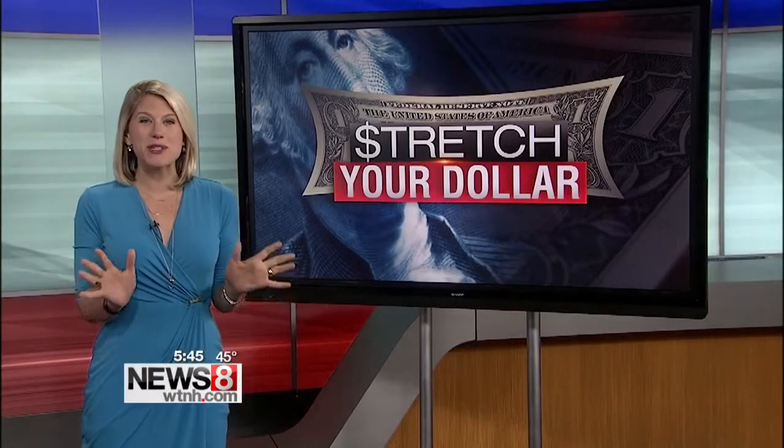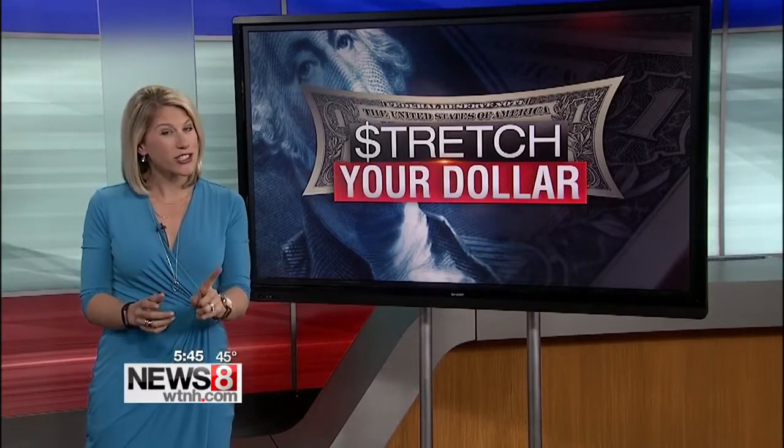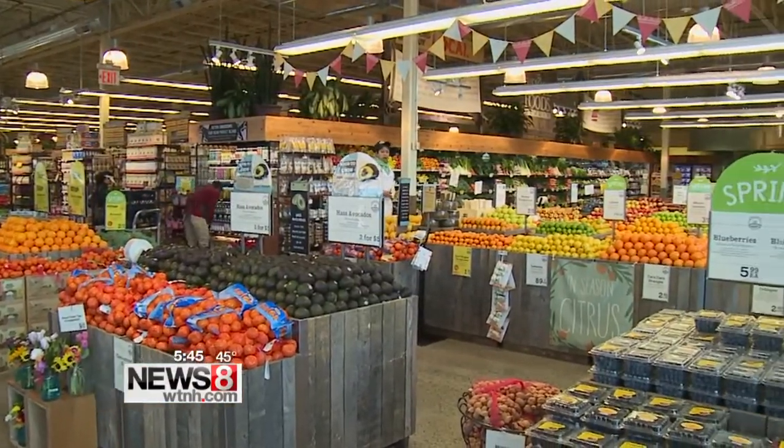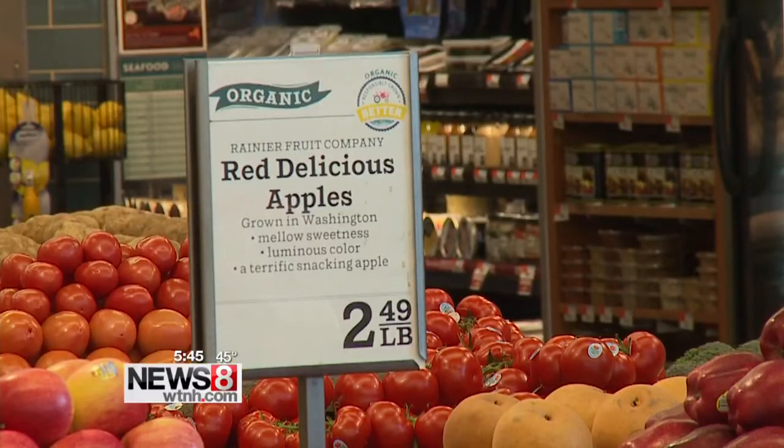It is all about shopping smarter, and Consumer Reports let us in on some shopping secrets that could change your habits. First, you want to keep healthy in perspective. While organic is pesticide-free, it isn't necessarily nutritionally superior, so keep that in mind.